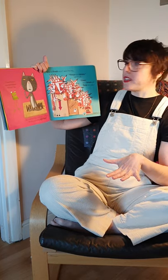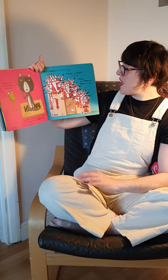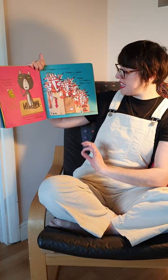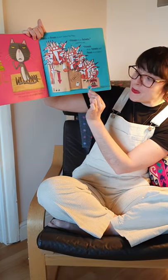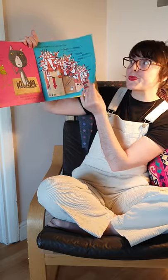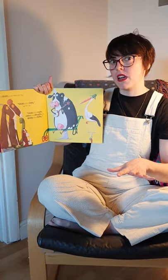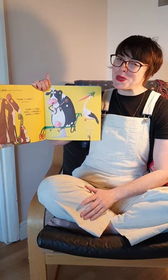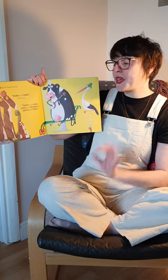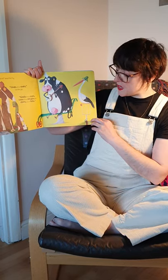What do foxes sit on, asked the frog. Foxes sit on boxes. And fleas sit on peas. What do goats sit on, asked the frog. Goats sit on coats, said the cat. Cows sit on ploughs. And storks sit on forks.